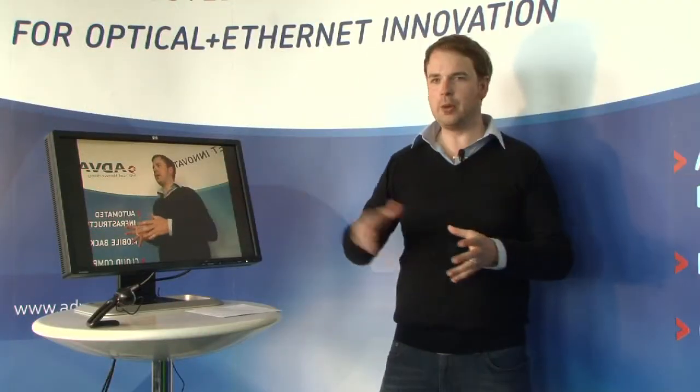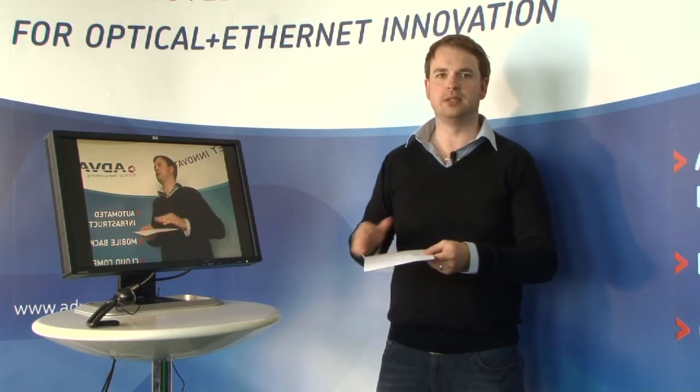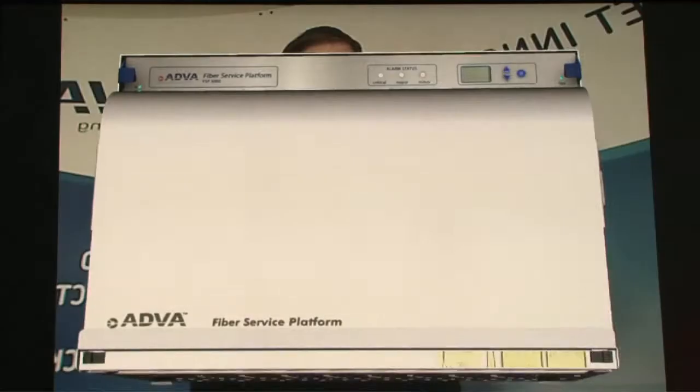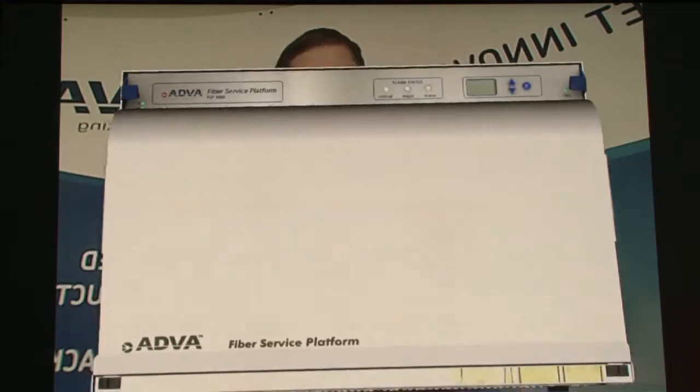Let me show you this application in a little more detail. Here we have a monitor, we have a webcam, and we have a piece of paper. With this piece of paper I hold it to the webcam and suddenly I'm able to handle the company's flagship product, the FSP3000.